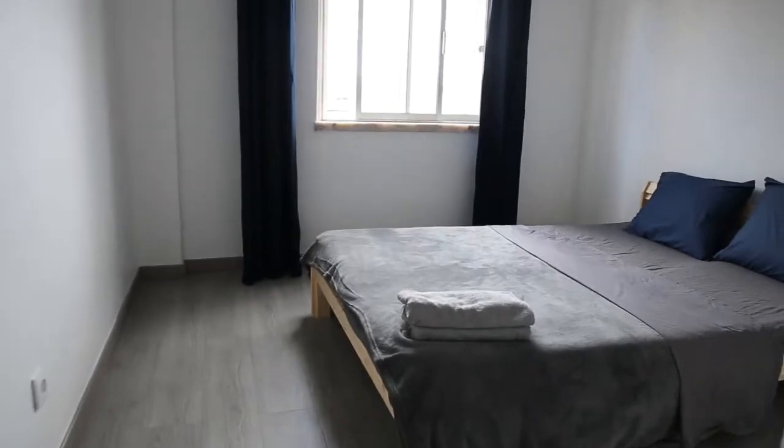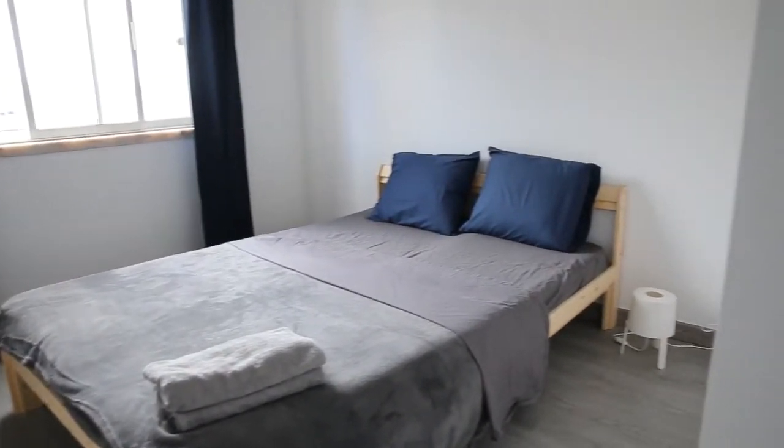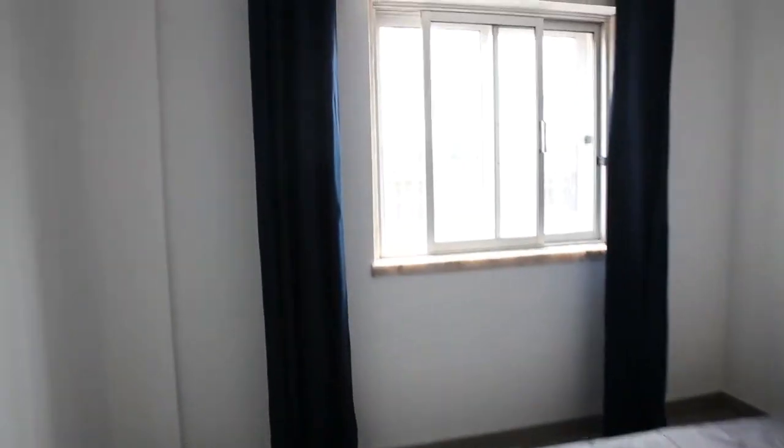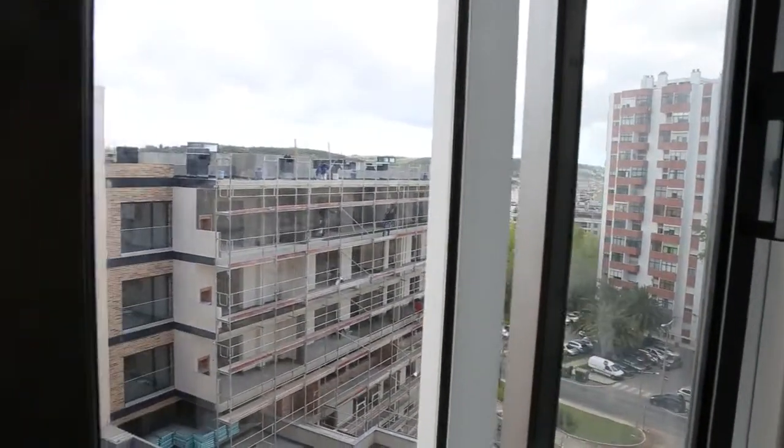Now we will move on to bedroom number one — the bathroom I will show you later. Bedroom number one is smaller than bedroom number two, but as it has only a double bed, it turns out to feel more spacious. It has a simple window again to the same view, and it's very silent in here. It has a big wardrobe with sliding doors — it's really nice and spacious, going up till the ceiling, so there's a lot of space inside.